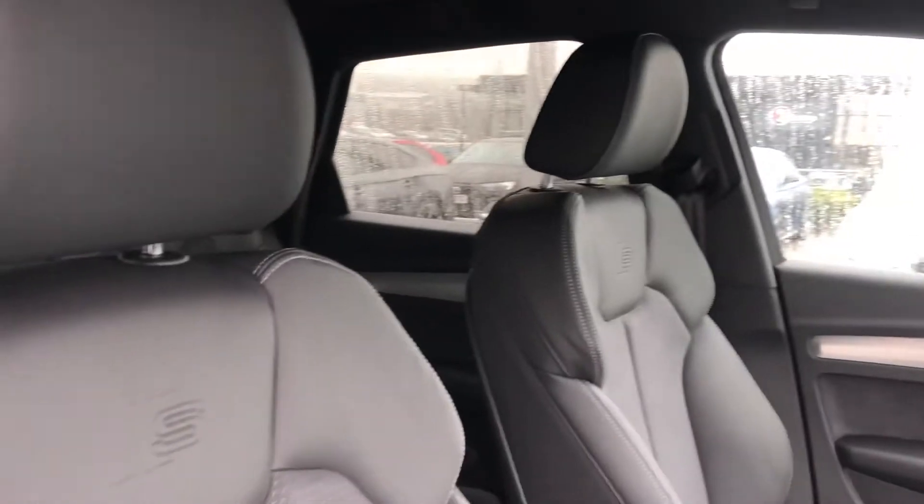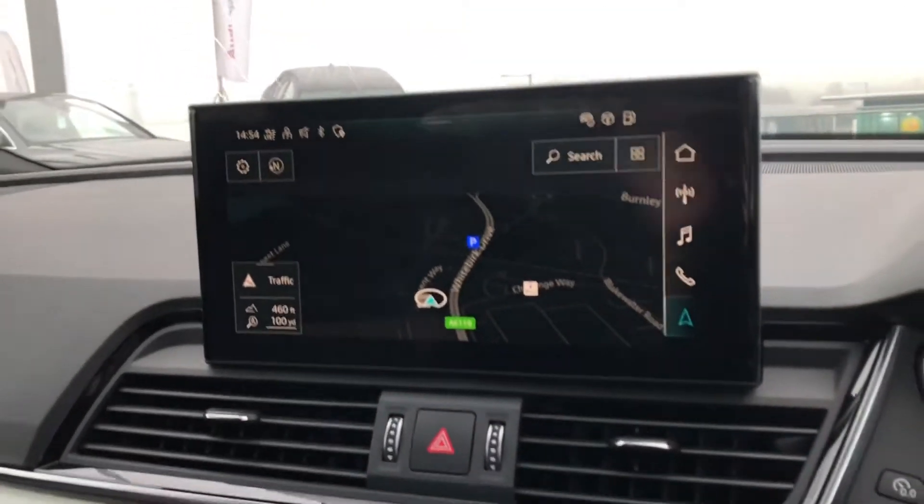Moving on to the interior, we have the front sport seats with the S embossing, matte brushed aluminium inlays surrounding the MMI. It also has the quattro detailing on the dash.